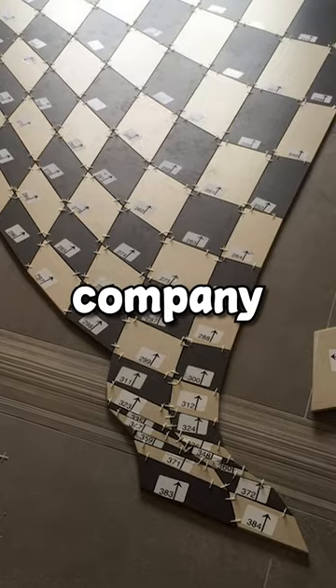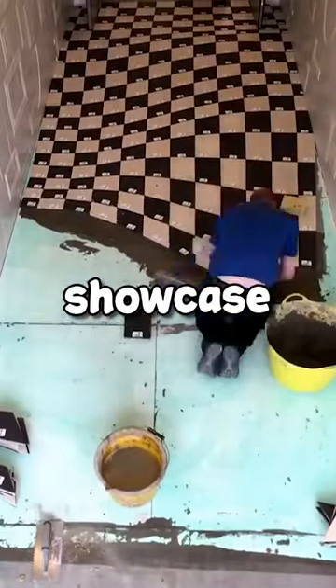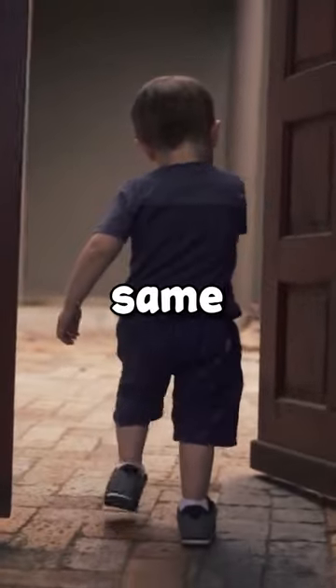It's created by a tile company, and it's the first thing you see when entering their building. It's a pretty smart and innovative way to showcase their tiles and stop people from running down the hallway at the same time.